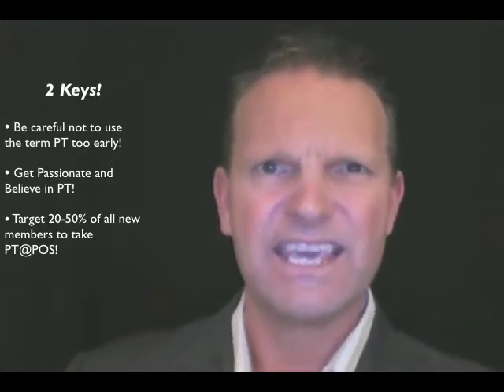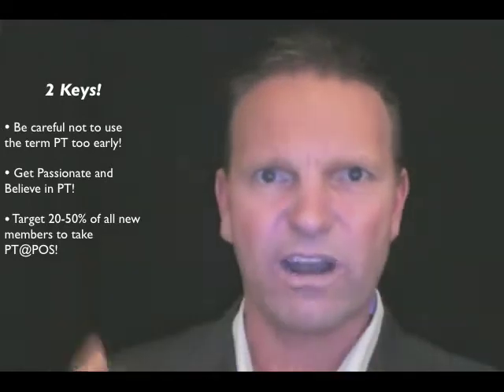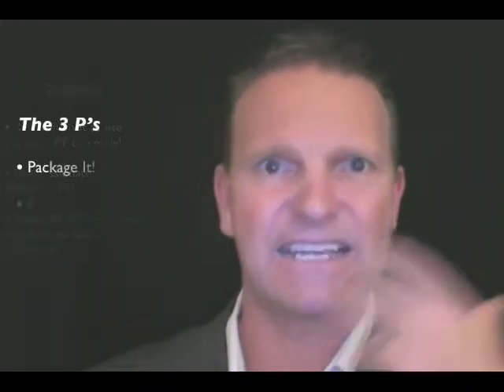There are three steps. The first step is to package it up. 30-minute, 60-minute, 45-minute sessions — what are they? 5-pack, 10-pack, single pack. We've got to look at packaging it up so you know what you're selling.